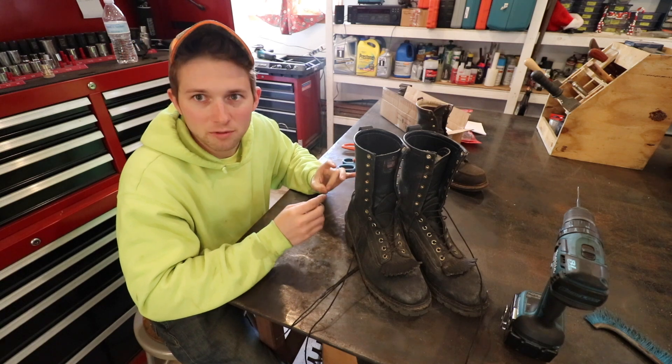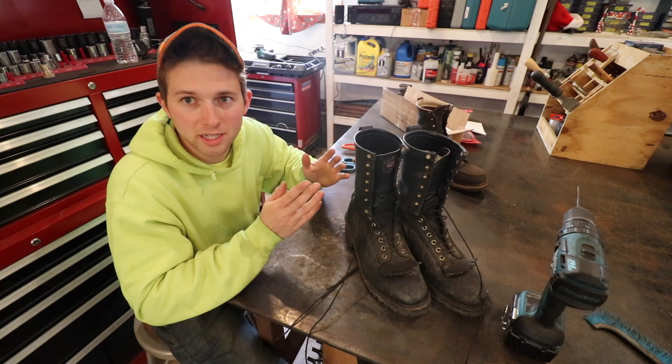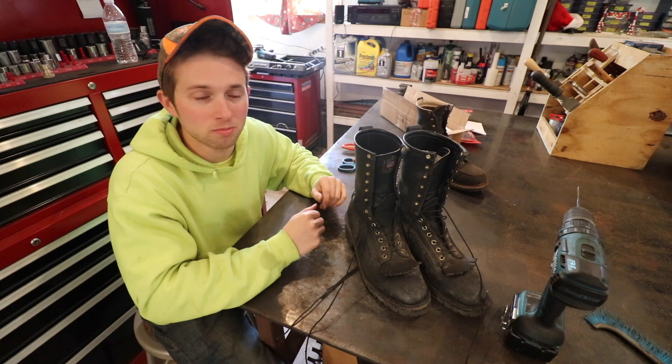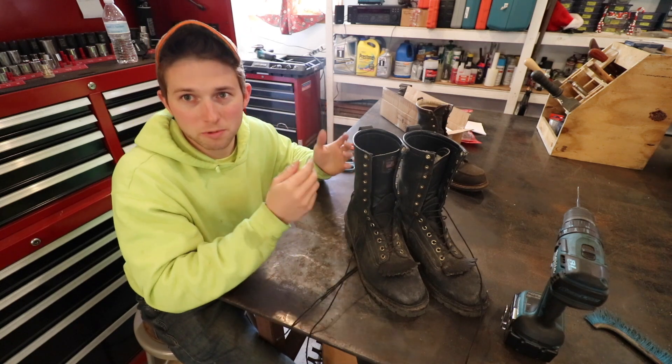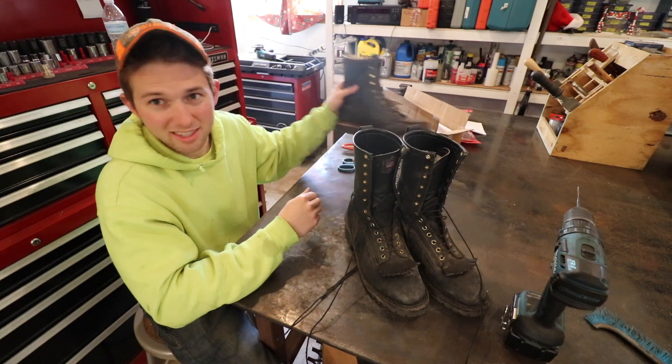There is a downfall to that — with a taller boot and thicker leather, you do lose some mobility. But if I'm fighting a fire on the side of a mountain on some uneven, rocky terrain, I'd much rather have a tall boot and thick leather to really protect my ankles, as opposed to having something lower.